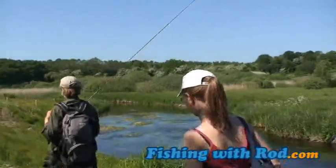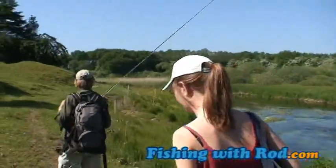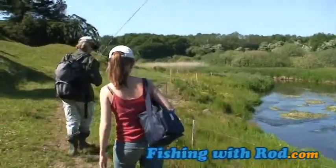When he's not fishing, Olaf spends his time teaching others fly fishing in his community. We were given an educational tour of his favorite brown trout stream and the ecological relationship between its inhabitants.